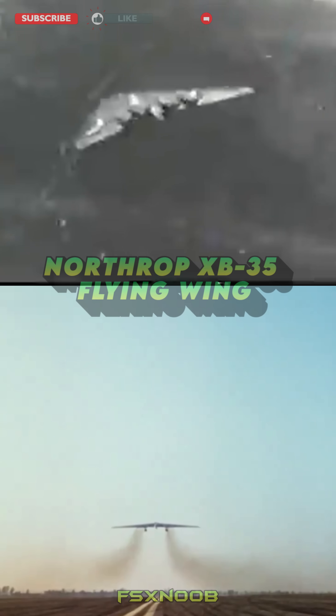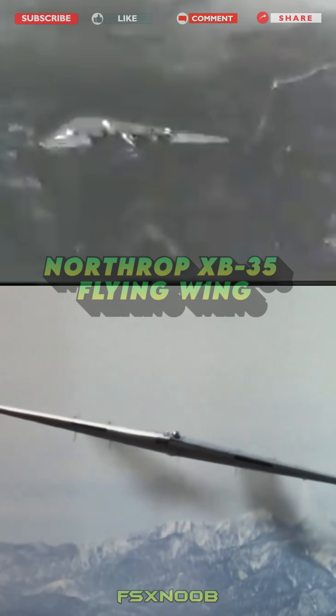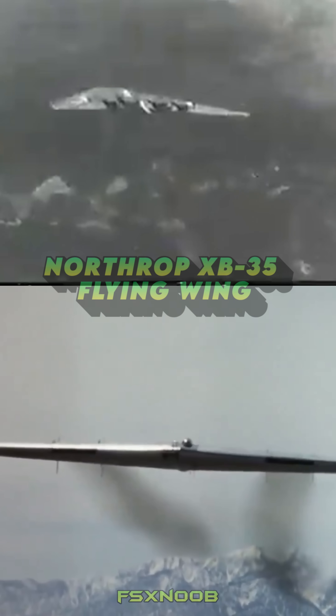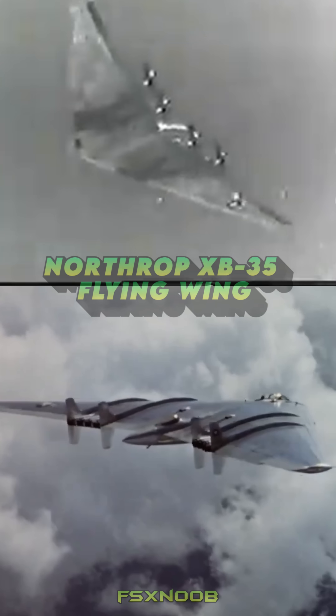This innovative design promised reduced drag and increased performance. Powered by four Pratt and Whitney R-4360 radial engines, the plane was intended to deliver high-speed, long-range bombing missions.